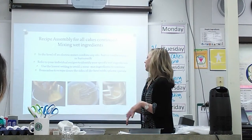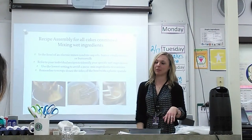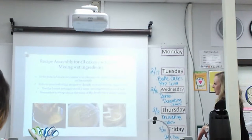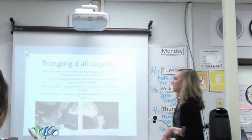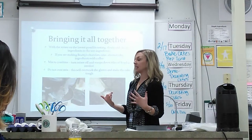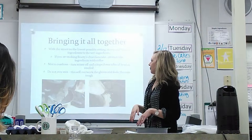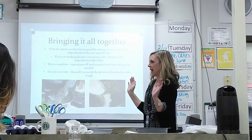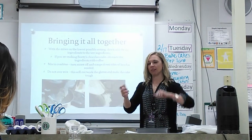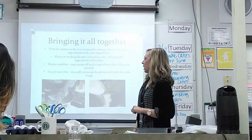For the last step, you're taking all of your sifted dry ingredients and slowly incorporating them into the mixer with the wet ingredients. You can do this on low just to avoid a mess — keep it on low, or you can even turn it off, add a little flour, and turn it back on to mix. I'd recommend keeping the mixer on low for that.